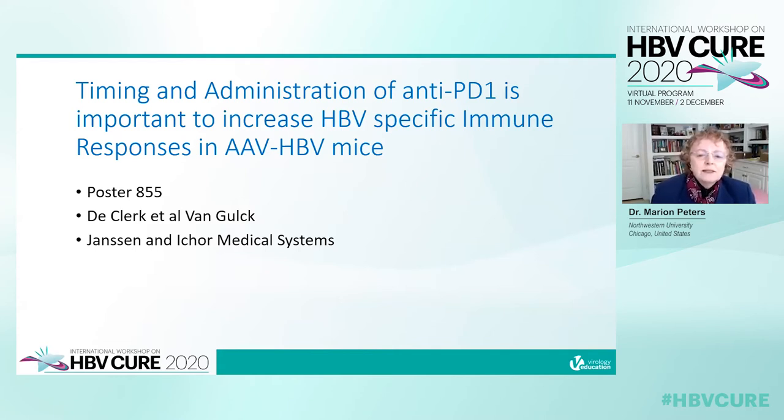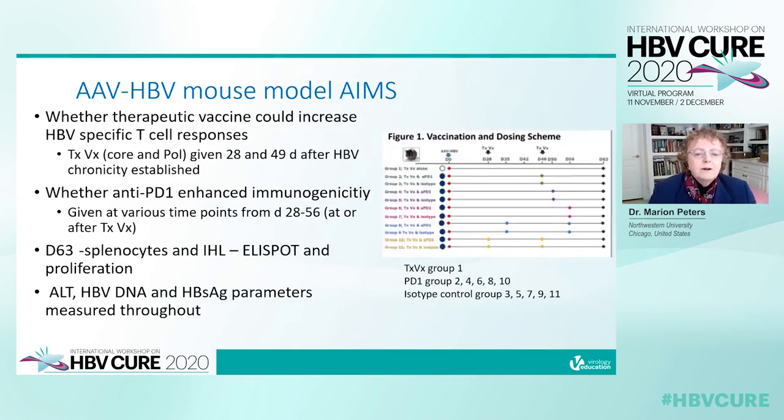The next abstract evaluates the timing and administration of anti-PD-1 in assessing HBV-specific immune responses in AAV-HBV mice. The study aimed to assess whether a therapeutic vaccine could increase HBV-specific T cell responses. The vaccine to core and pol was given 28 and 49 days after HBV chronicity was established in the mice, and then to evaluate if anti-PD-1 enhanced immunogenicity. At day 63, splenocytes and intrahepatic lymphocytes were isolated. Gamma interferon was assessed by ELISPOT and T cell proliferation, while ALT, HBV DNA, and surface antigen parameters were measured throughout.